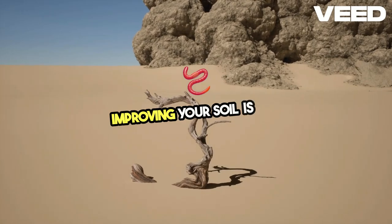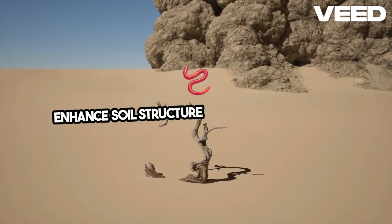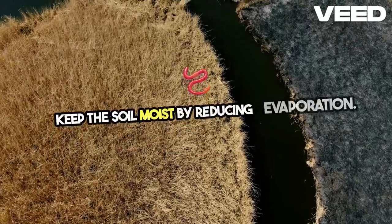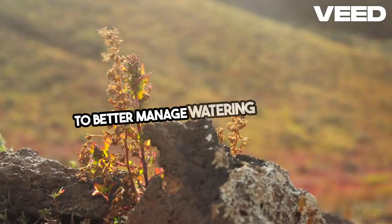Improving your soil is key. Use organic matter like compost to enhance soil structure and water retention. Mulching with straw or wood chips helps keep the soil moist by reducing evaporation. Regularly check soil moisture levels to better manage watering schedules.